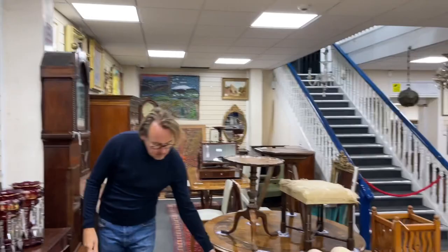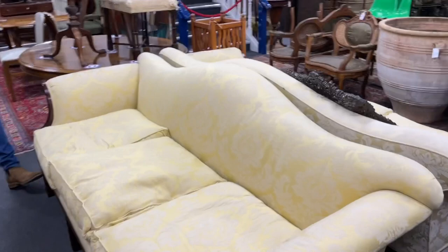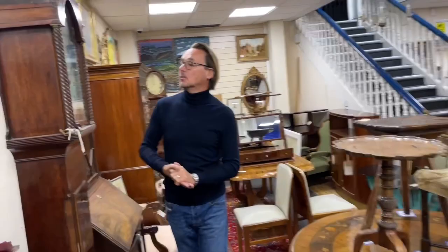We've got this pair of sofas here — these are very showy, more in the sort of Chippendale style. Lot 2138, a pair of them with a sort of hump or camel back to them. Not period but nicely done.